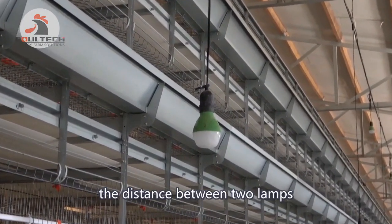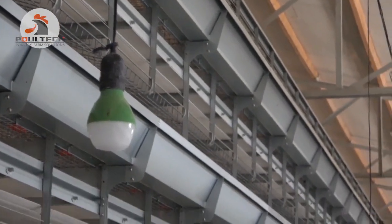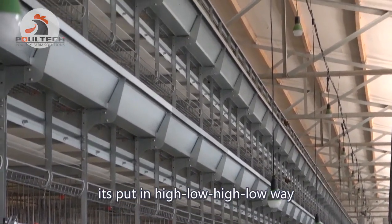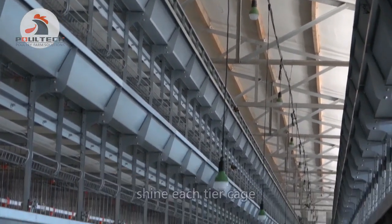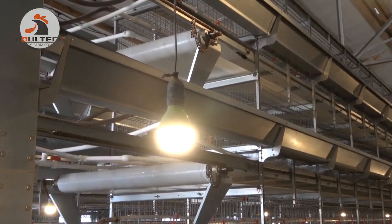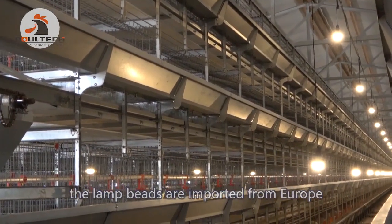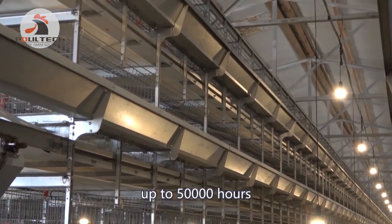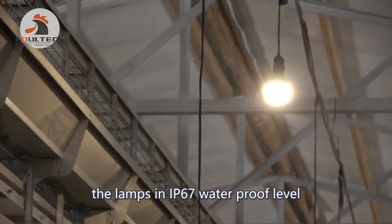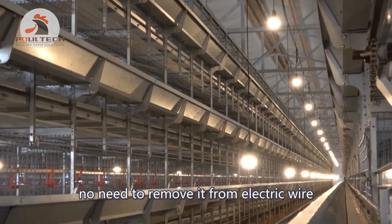The distance between two lamps is 1.5 meters, and they are arranged in a high-low alternating pattern. This design ensures the light shines on each tier of the cage. The lamp components are imported from Europe with good quality. They have a long service life of up to 50,000 hours. The lamps are IP67 waterproof rated and can be cleaned directly with a high-pressure cleaner without removing them from the electrical wiring.